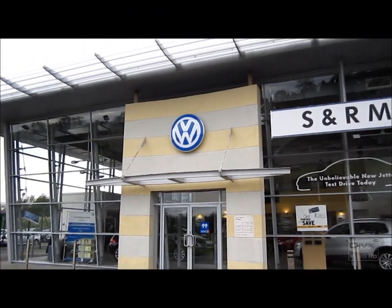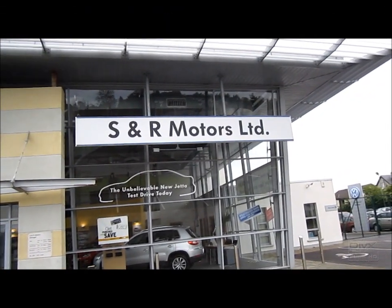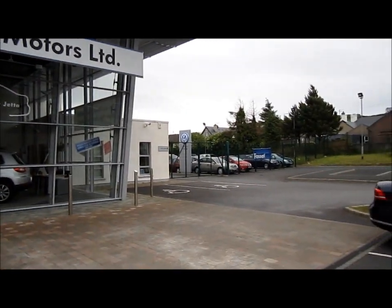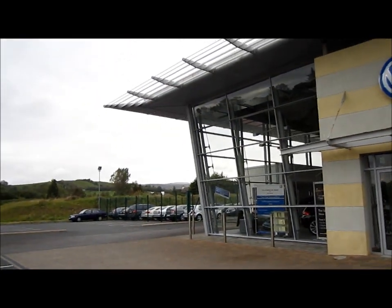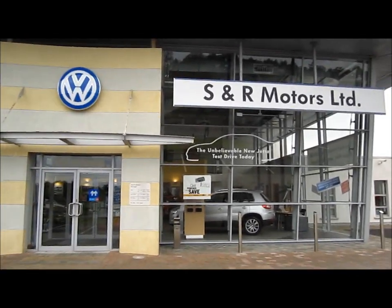Hello everyone, today I'm at the Volkswagen S&R Motors LTD in Donegal Town, County Donegal. The information about this dealership will be in the description including phone numbers, address and email address.